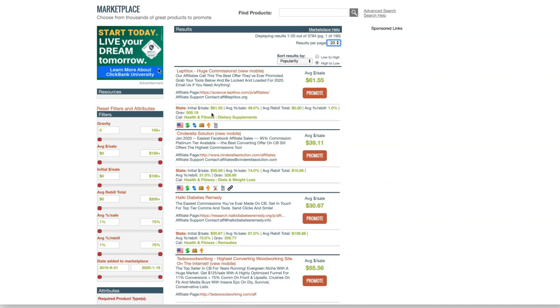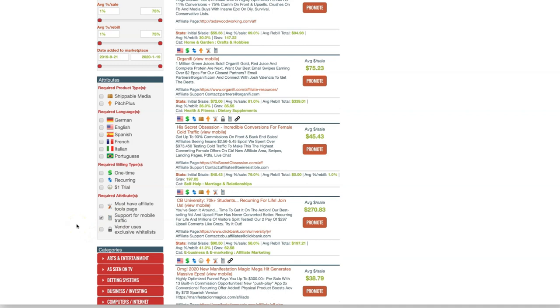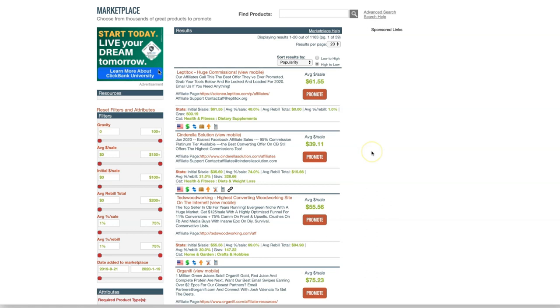There are two things you have to filter — we talked about doing this with two clicks. Under the Attributes section, you want to click 'Mobile' because everyone right now is using mobile. You also want to make sure to select 'Must Have Affiliate Tools Page.' The reason is that you don't want to create your own affiliate assets — the assets will be provided by the maker or creator of the product you are selling. This is very important. Since I don't know what your niche is, you have to go through and find something familiar or very close to your niche or sub-niche.